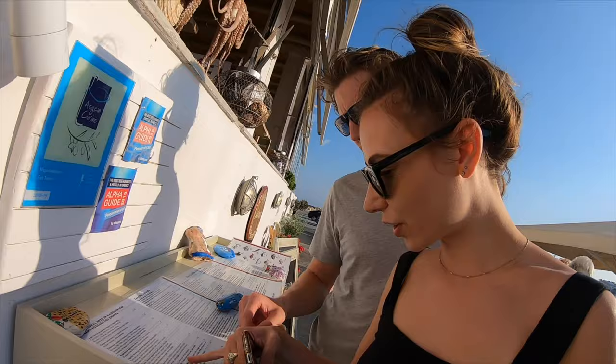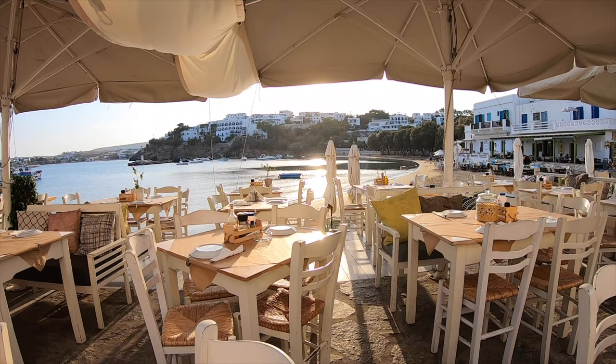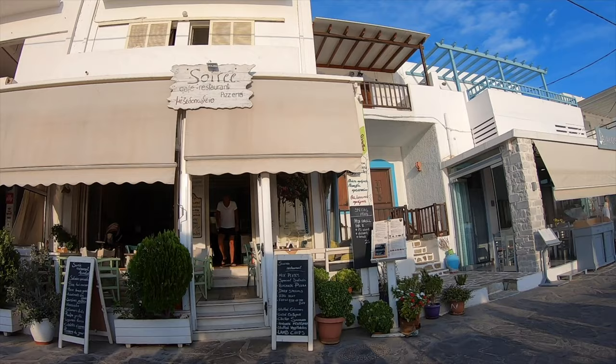We're just trying to find somewhere to eat tonight — more importantly a place that sells Saganaki. Saganaki is a delicious traditional Greek fried cheese. We found a beautiful spot to have dinner tonight. We got the mixed grill and demolished it. We are at Soiree Cafe and Restaurant.